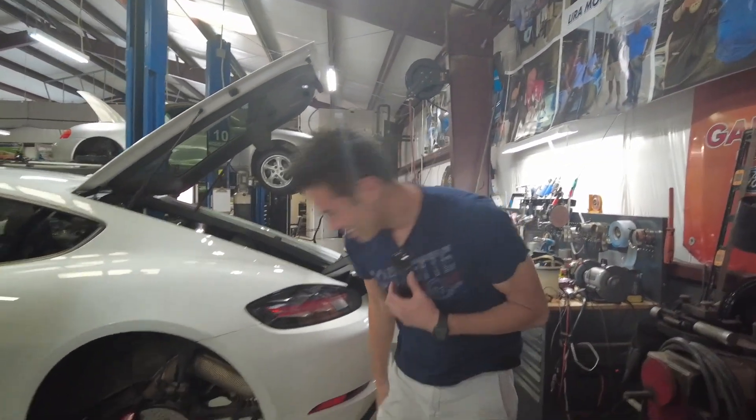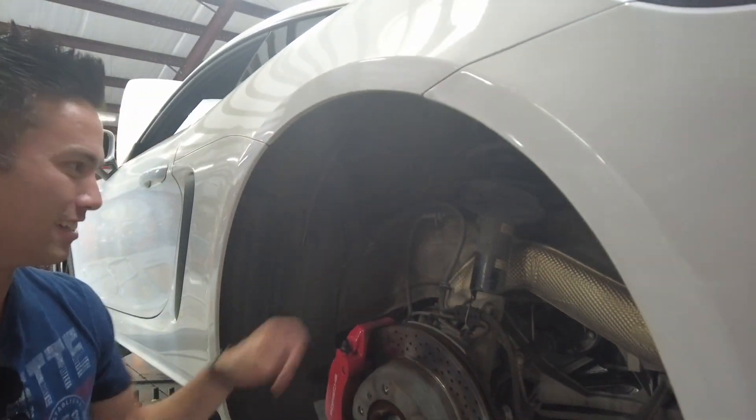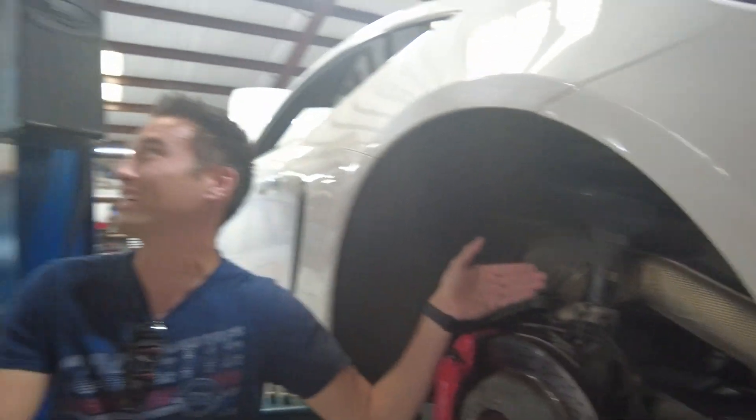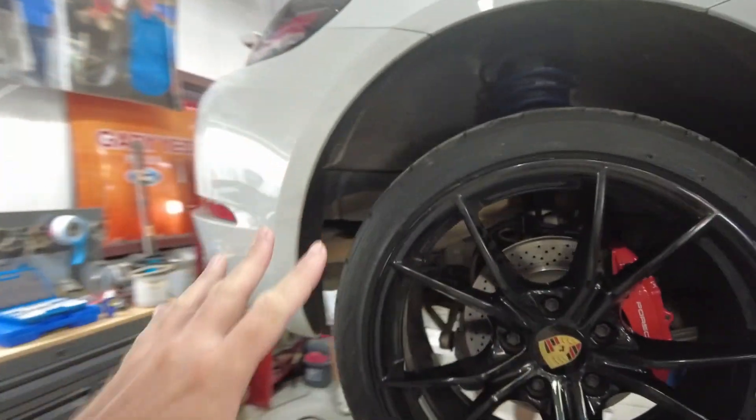Something cool I've never seen before: this exhaust pipe runs through the inner fender well — it's all tucked in between the suspension components. We just got back from lunch, and I was thinking the car was going to be far from done, but we actually have the rear tires on in the back on one side, which means that side is finished, and it looks like Alex is finishing up the other side right now.